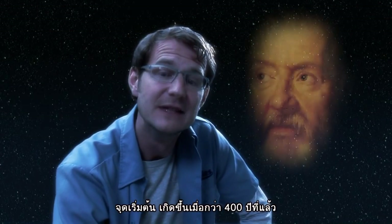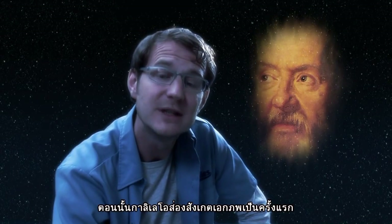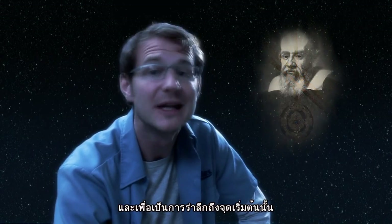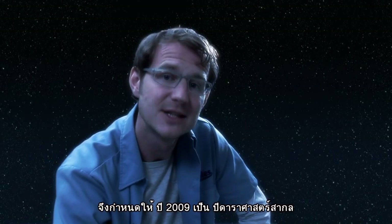It all began nearly 400 years ago, when Galileo Galilei for the first time looked at the universe through a small telescope. This momentous occasion will actually be celebrated in 2009, which has been declared the International Year of Astronomy.